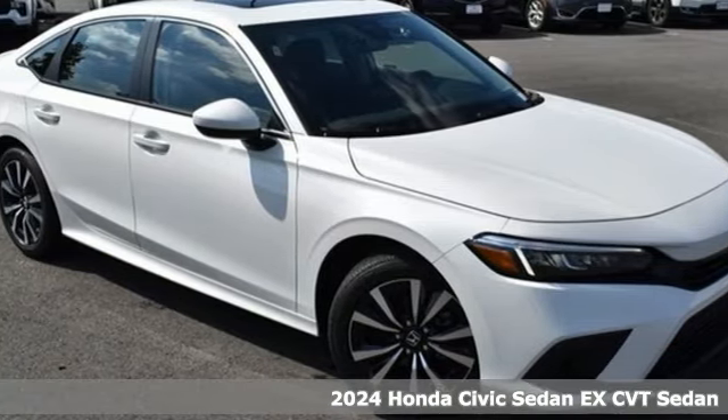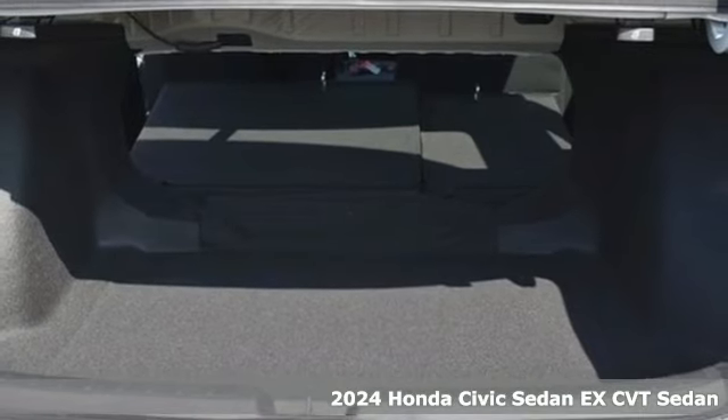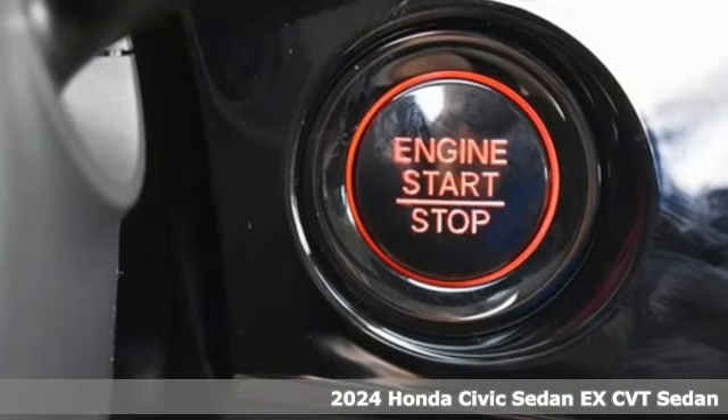Here's a new 2024 Honda Civic Sedan. Get more mileage out of every drive with this Civic. It comes with great features you'll love.